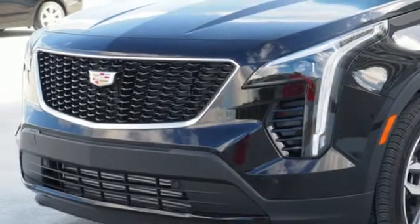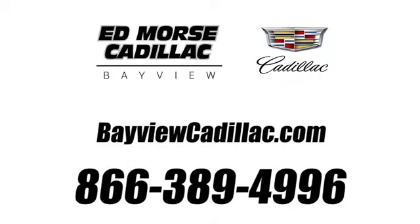Driving is believing. Test drive it today. Call us today at 1-866-389-4996. For value and for service, it's Edmars.